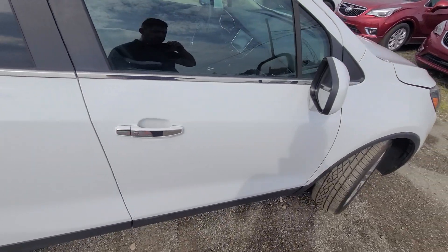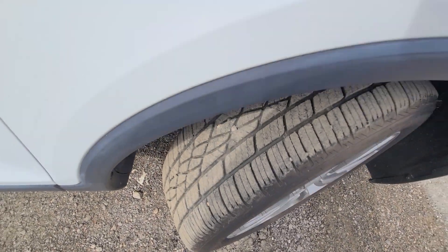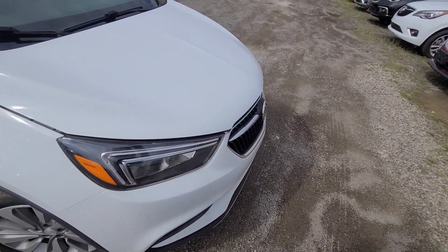State of Michigan inspected, certified rebuild title on hand. One year, 18,000-mile engine and transmission warranty included — warranty is good anywhere in the US at any licensed repair facility.